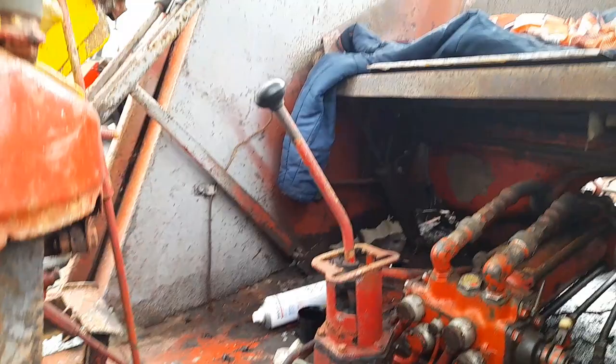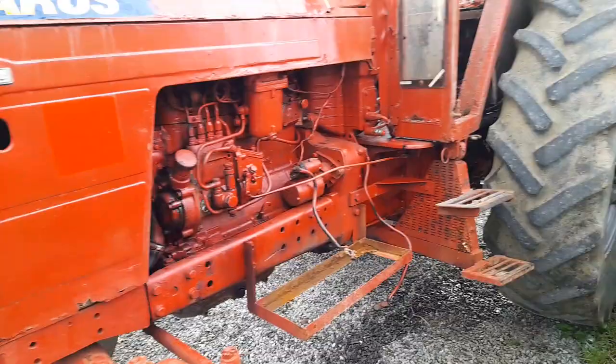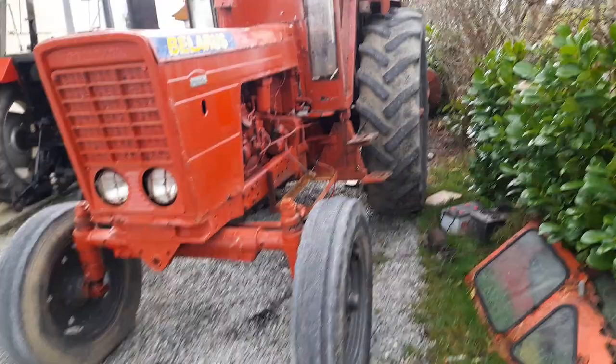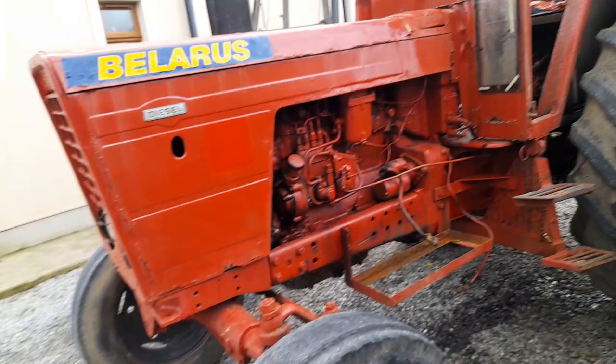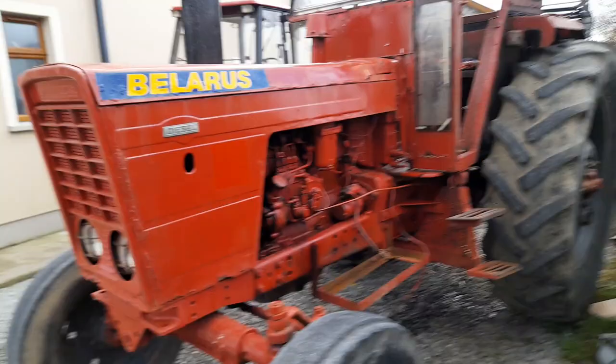Another thing that Belarus tractors had that nothing else had at the time — they came standard with four-wheel drive with an automatic engagement system. When the rear wheels would slip and you'd lose traction, it would automatically engage the front wheels. There were three settings: one turned off, one constant on, and another that would engage at about three percent slip.